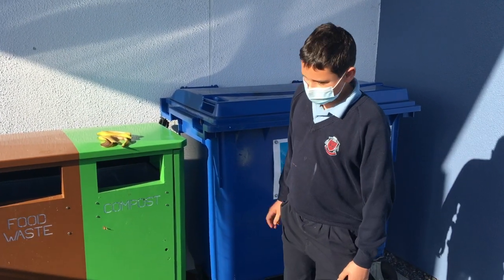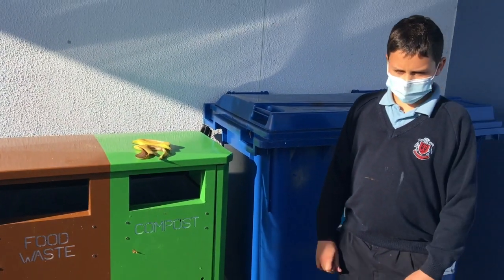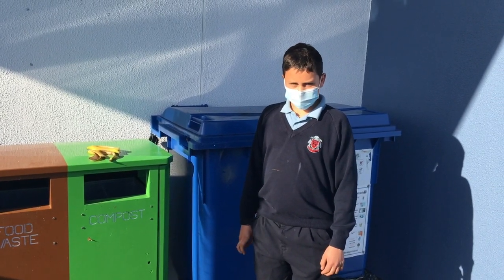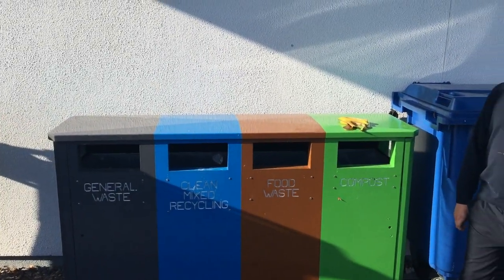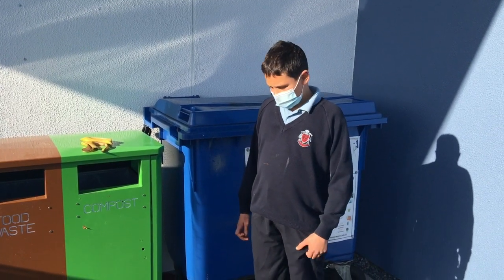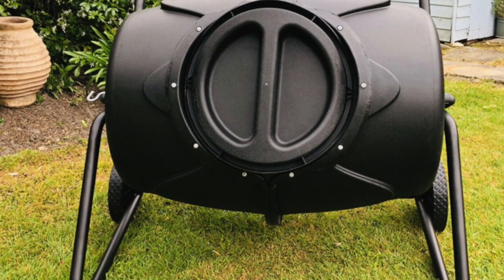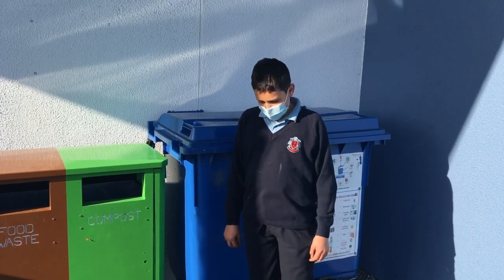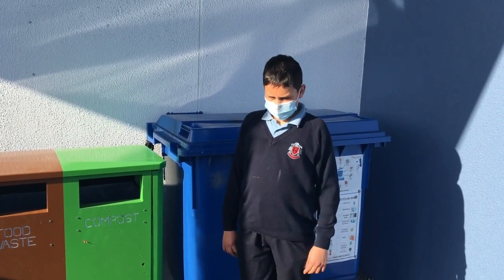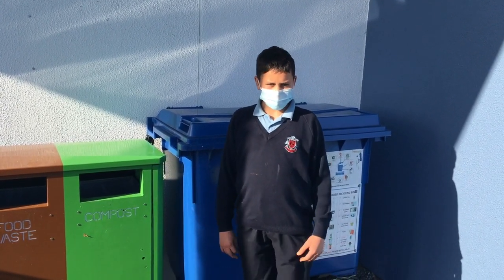We can put tea bags and eggshells in the compostable bin. We don't put wrappers in it because they're not compostable — those go in the general waste bin. This year at Archbishop McHale College we are going to make our own compost on site using a compost tumbler, so the Green School Committee can make a compost lasagna in it.